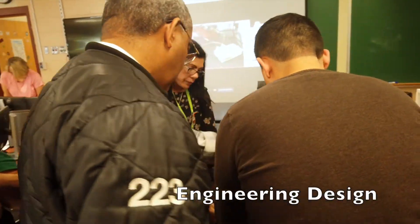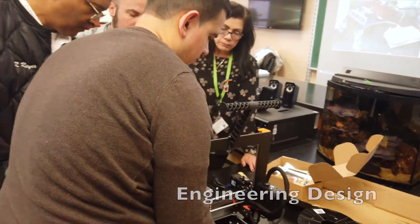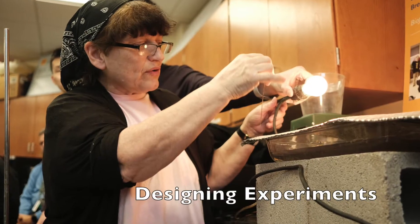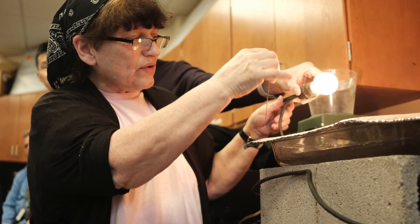Design challenges were used to encourage teachers to develop experiments. By engaging teachers in research, we implement NGSS.